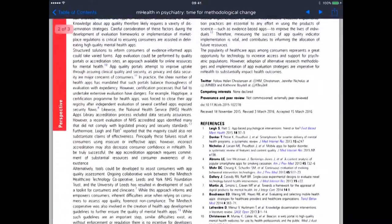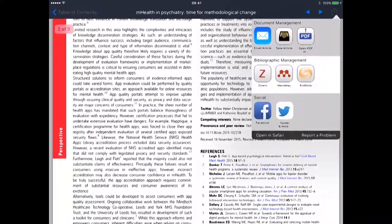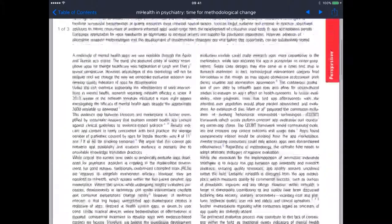I can read the article on my device. Going to the top right-hand corner and clicking that, I can save the PDF, I can email the article, I can save it within EndNote, Mendeley, and Zotero, and I can also share it socially via Twitter and Facebook.